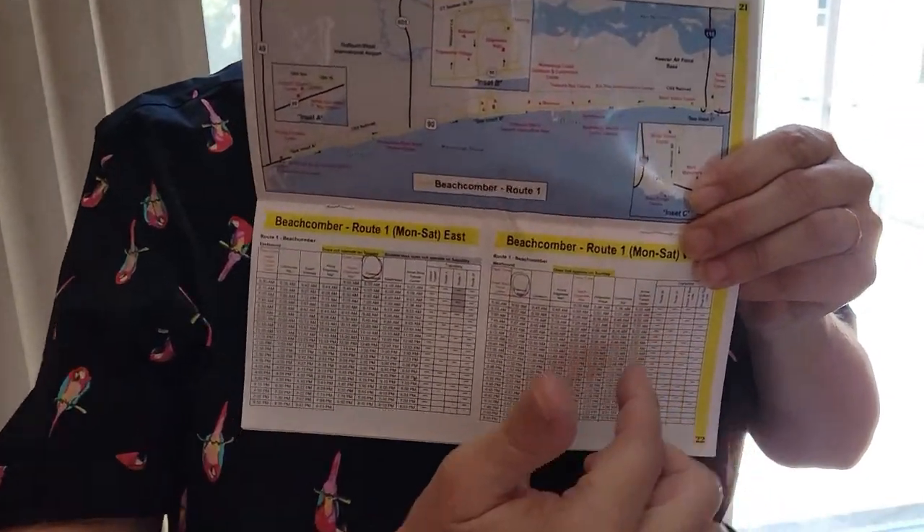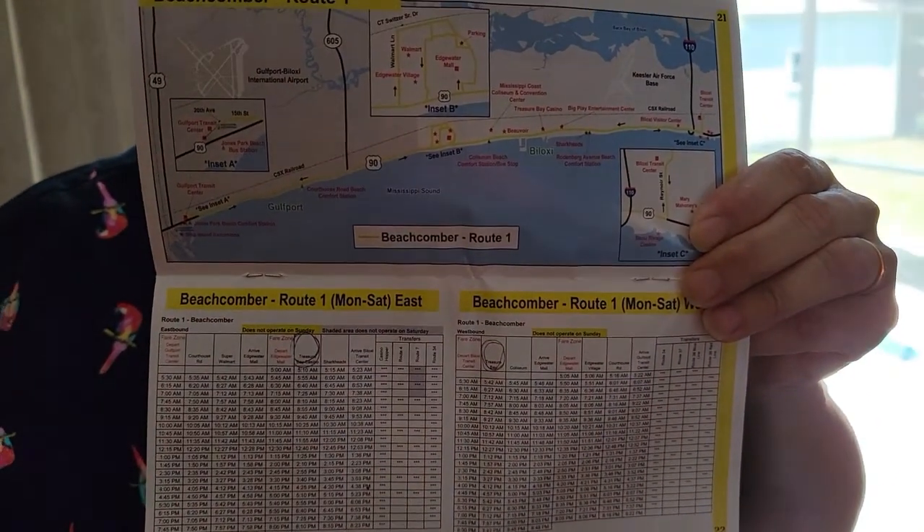The app tells you the next bus and so forth. If it said three minutes, sure enough, the bus was on time every time. And with the pamphlet, it tells you the different routes and has all the different times you need to be at the bus stop.